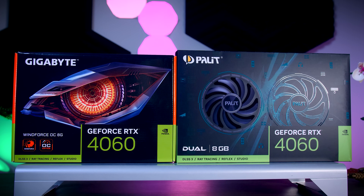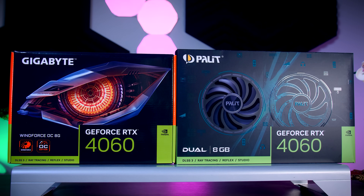NVIDIA is launching the next GPU in their 4000 series lineup, and today's video is going to be all about this RTX 4060 graphics card. It will cost $300 in the US or about 330 Euros in the EU, which is $100 less than the 4060 Ti and about $30 more than the AMD Radeon RX 7600. There's no Founders Edition, but I have the Gigabyte Windforce OC as well as the Palit Dual. Let's see how it performs.